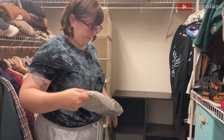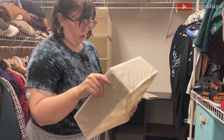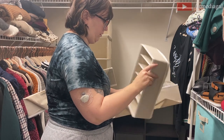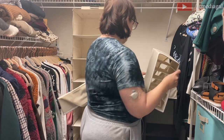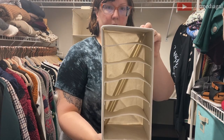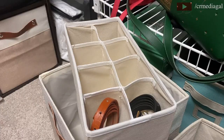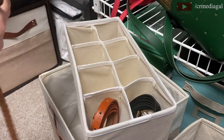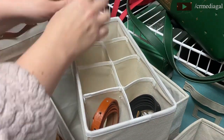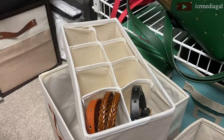It took some trial and error to figure out exactly how I was going to organize different items in my closet, so you'll see throughout the video that the way I organized things changed. The majority of what I ended up using the smaller organizers for was athletic wear — one of them for camis and tank tops, and others for bras, socks, and belts. These organizers are so versatile you can really organize them however works for you.